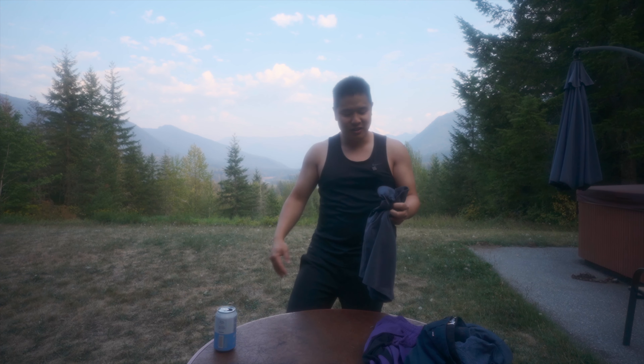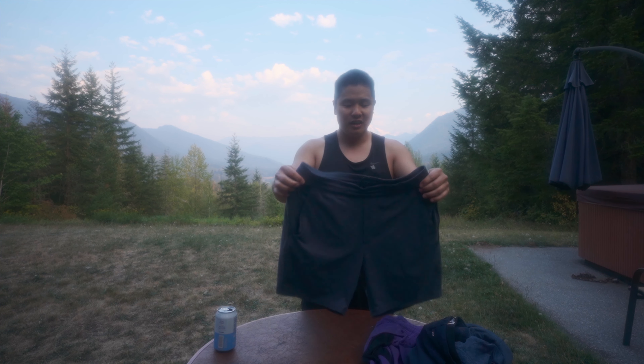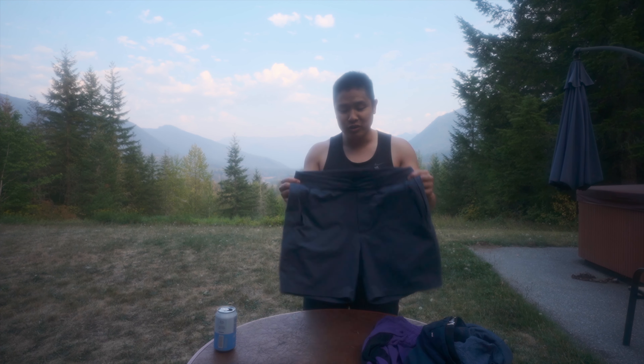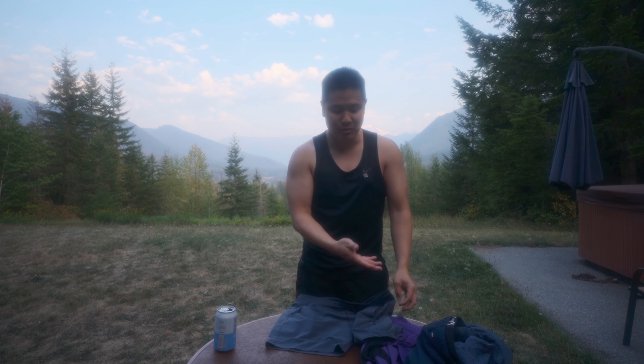Western Rise was kind enough to send me two pairs — one in black and one in blue-gray. I wear these all the time; in fact, for this trip I've only worn these. The other shorts here are just for demonstration purposes.